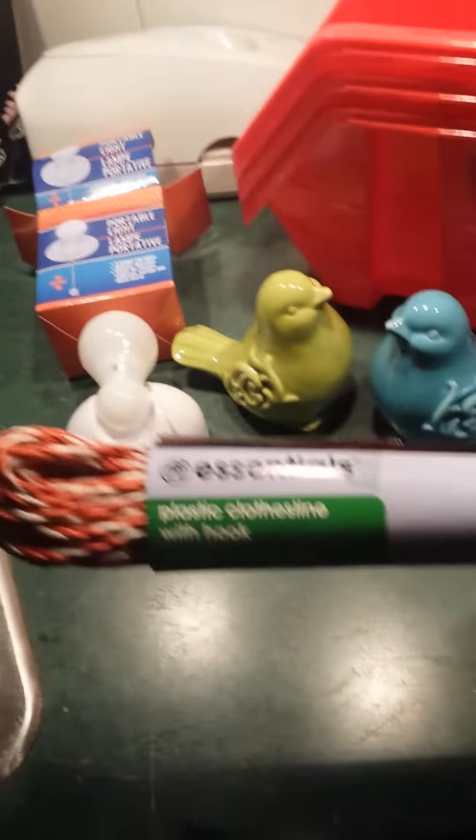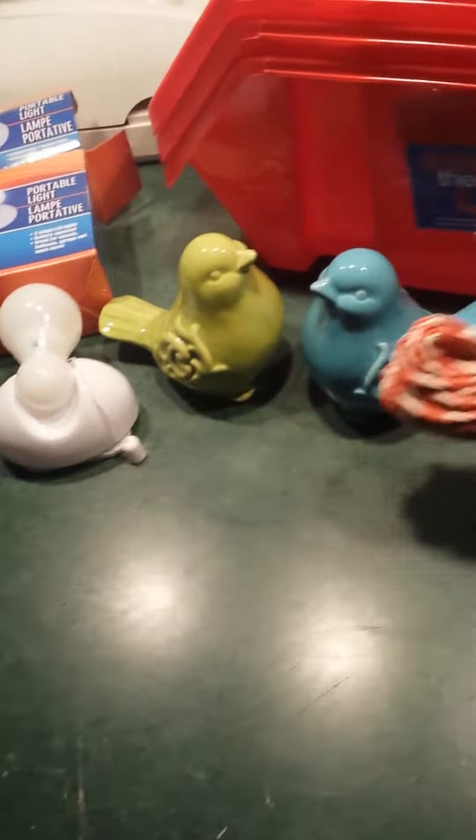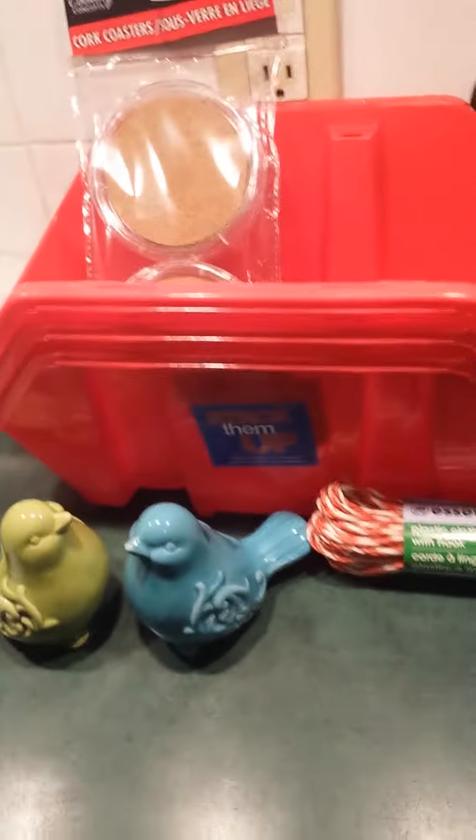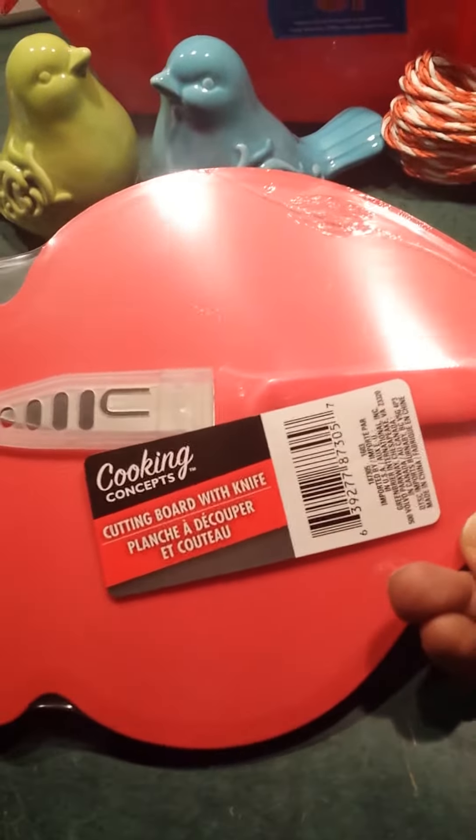I also got a plastic clothesline to tie in the tree. I found four coasters — I thought that was pretty cool, can't go wrong with that. And I got this little fishy cutting board with a knife. I think that's perfect for camping.